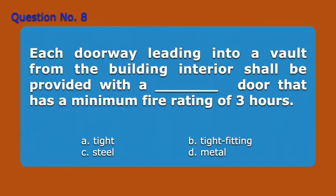Question number seven. Each doorway leading into a vault, from the building interior, shall be provided with a blank door that has a minimum fire rating of three hours. A. Tight, B. Tight fitting, C. Steel, D. Metal. Answer: B. Tight fitting.